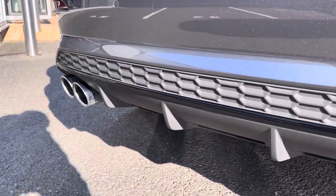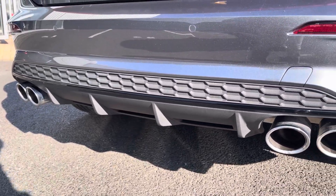To the rear you've got an aggressive end with the rear diffuser and the quad exhaust tailpipes, giving a nice sporty look.